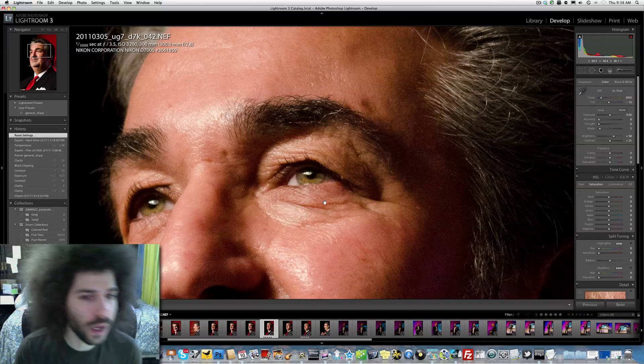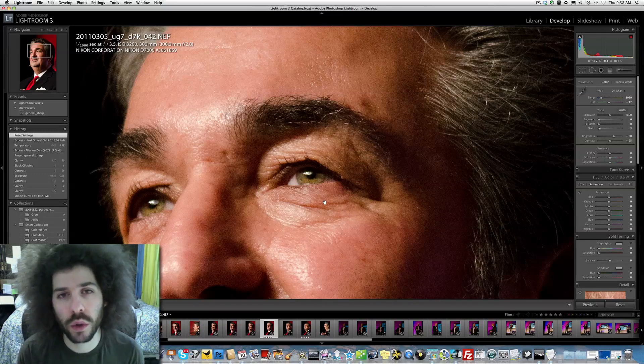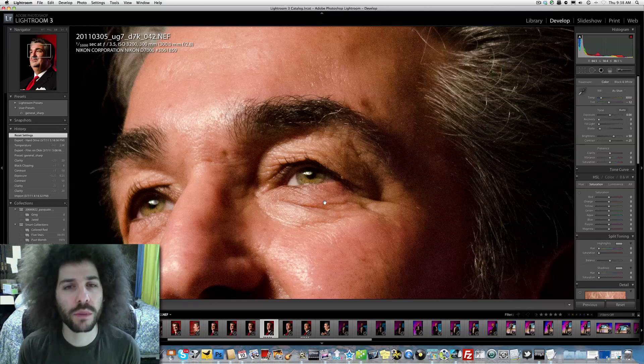We're zoomed in all the way one-to-one here, but when you're zoomed in one-to-one with the D3S, everything looks smooth as if you were all the way zoomed out. So you can see that there is a difference — a $1,200 camera that's newer versus a $5,000 camera,